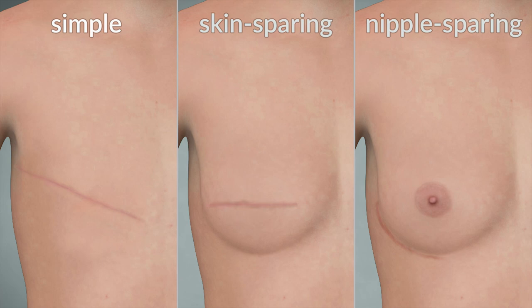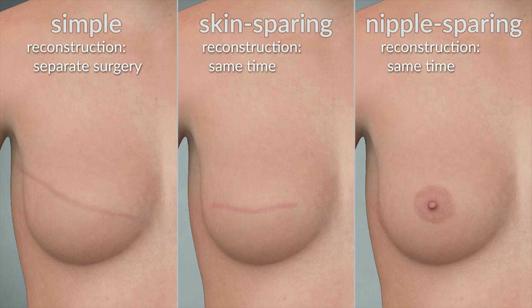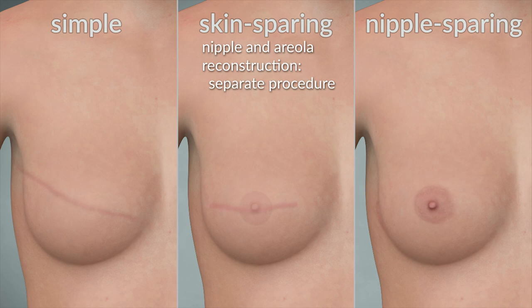With a simple mastectomy, breast reconstruction is done in a separate procedure sometime later. With both skin-sparing mastectomy and nipple-sparing mastectomy, breast reconstruction can be done at the same time as the mastectomy procedure, immediately after the breast tissue is removed. Both procedures result in a more natural-looking breast reconstruction compared to a simple mastectomy. Patients who undergo a skin-sparing mastectomy have the option to reconstruct the nipple and areola in a separate procedure later on.